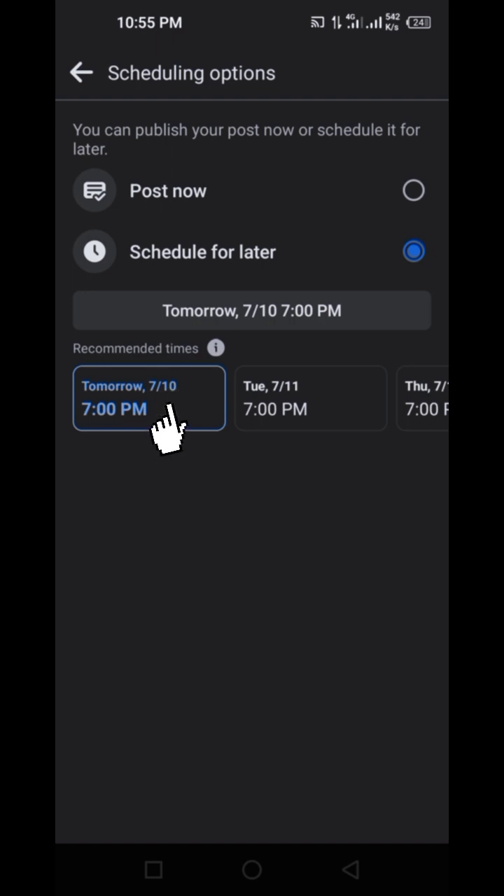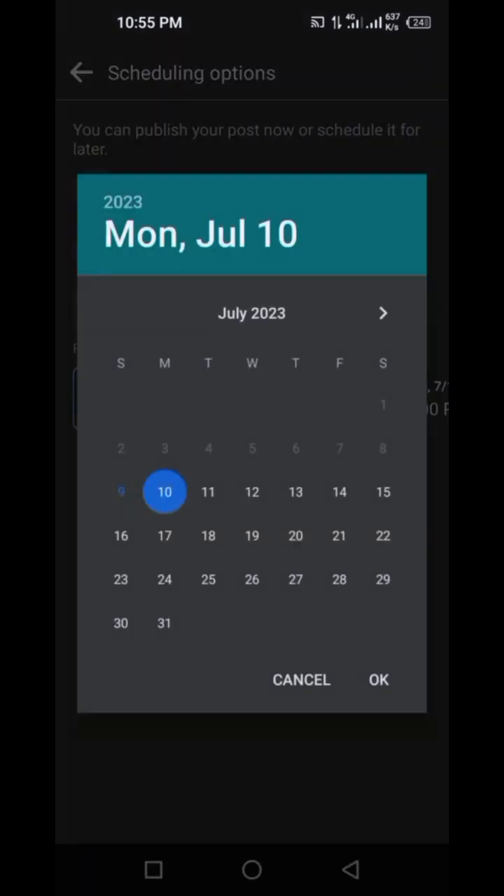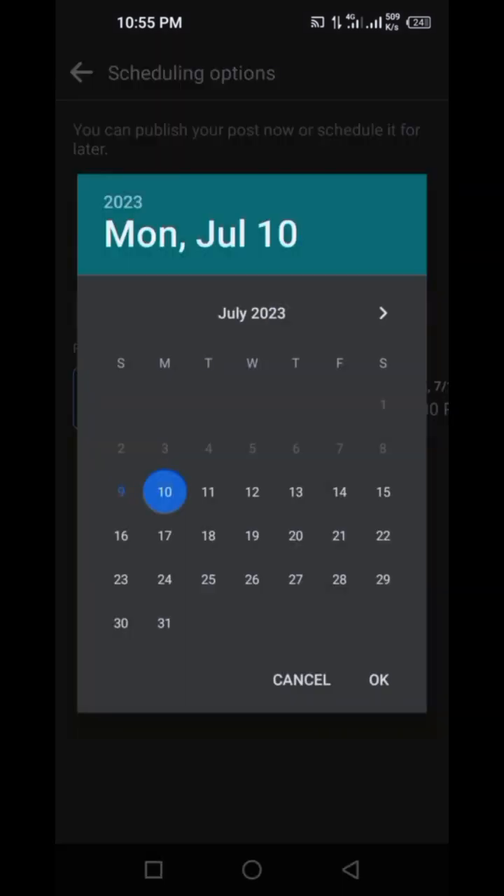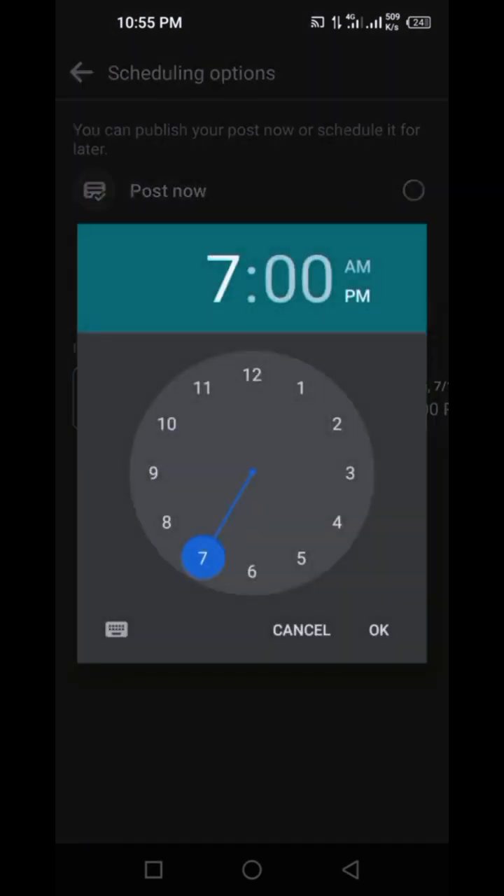If I want to do tomorrow at 7 p.m., I click tomorrow 7 p.m. I can also click Tuesday at 7 p.m., or whatever time I want. If I click on a specific option, it lets me customize — for example, tomorrow at 10 p.m. I can click OK and it gives me the time options, so I can make it 8 a.m. if I want.